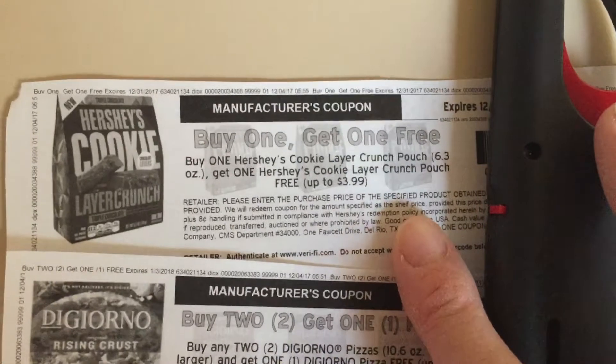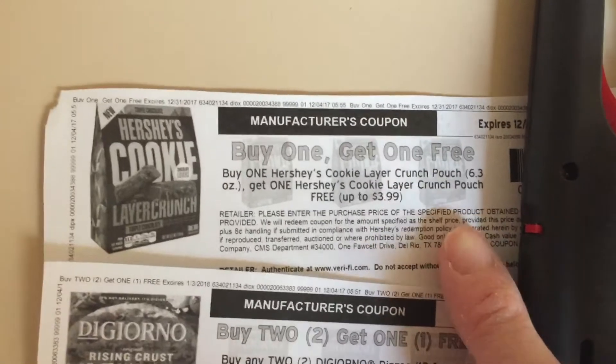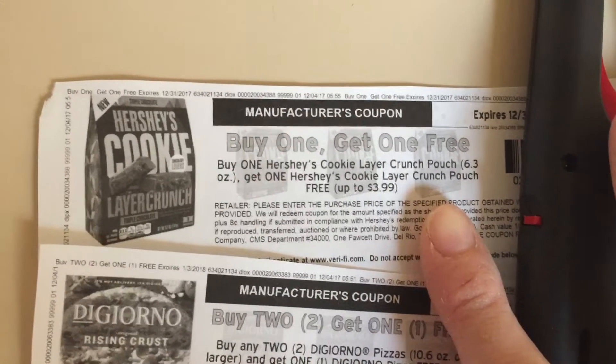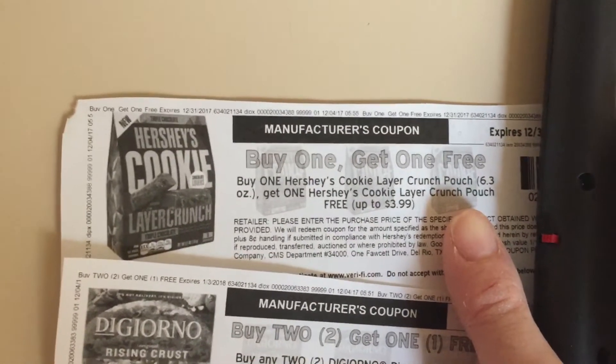This is a buy one get one free. We have a load to cart coupon for buy one get one free, which should end up making these two bags completely free. So go ahead and clip that to your card and print this coupon.